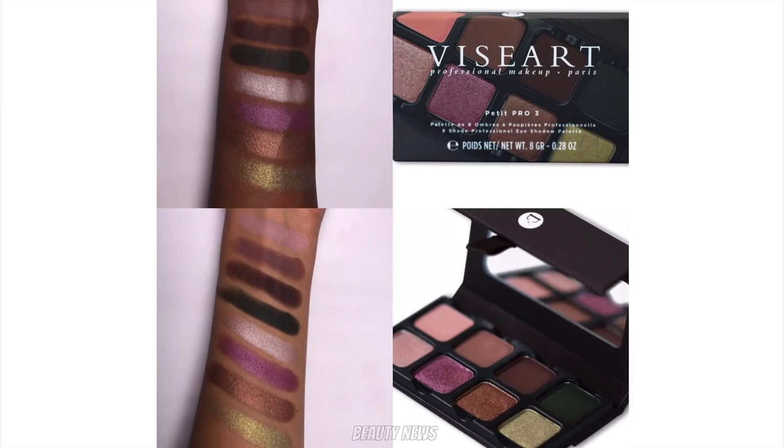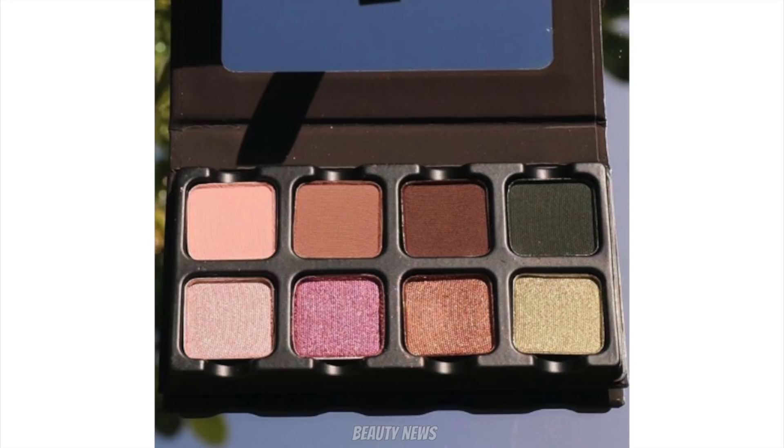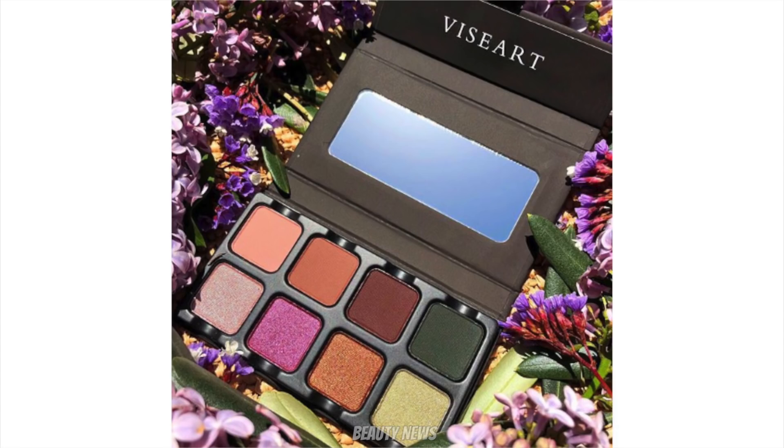Last thing — Viseart brought out the Petite Pro 3 palette. This is a more cool-toned one, inspired by French gardens. It's got a lot of mauve colors, a silvery color, and a kind of green-gold. Half mattes, half shimmers — great for traveling with. It looks a bit different in different lighting but it's now available at Beautylish if you want a nice cool-toned travel palette.